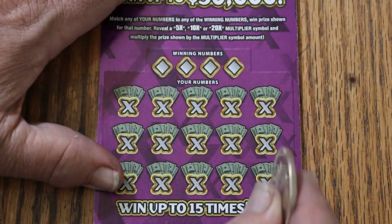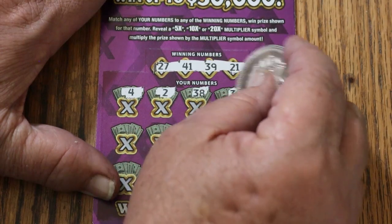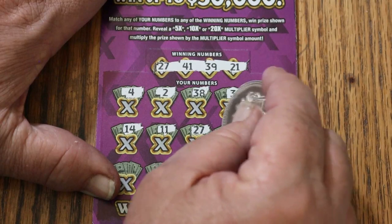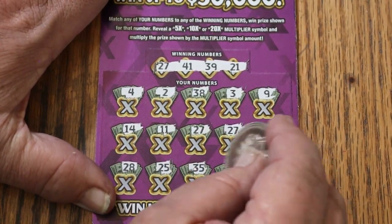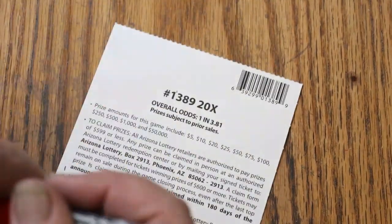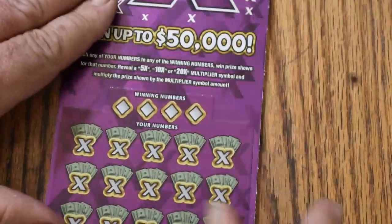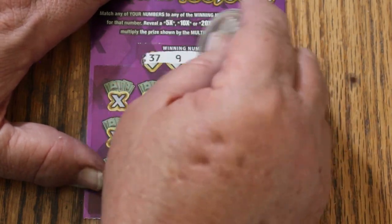Ticket 35. Numbers: 27, 41, 39, and 21. Playing numbers: 4, 2, 38, 3, 9, 14, 11, 27 — and we got a win, two 27s. 34, 28, 25, 35, 17, 18 in the corner. Five there, five there for another 10. That puts us at 40 back out of the 50. A few tickets to go — we might actually get a profit session going. Maybe. I don't have the confidence in this ticket like I do my big 500Xs, but once in a while you've got to try something a little different.